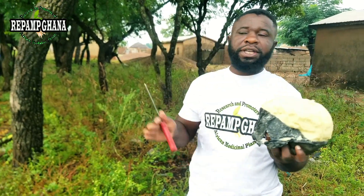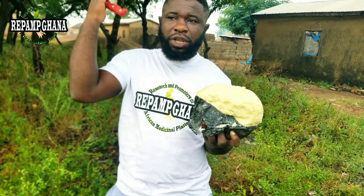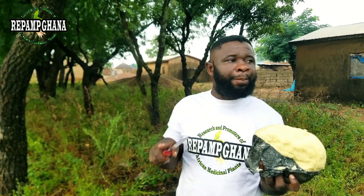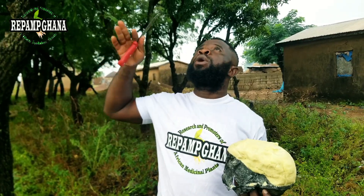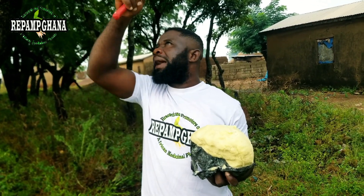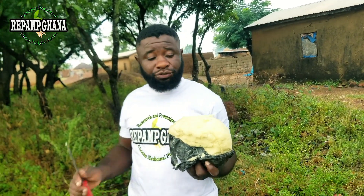It is so beneficial that the cosmetic industry uses it in so many different products, widely across Africa. That's the reason why we made time to do this video. We talked about the fruit benefits in a previous video, and we are coming out with more videos to talk about the leaf benefits and the bark of the tree benefits.